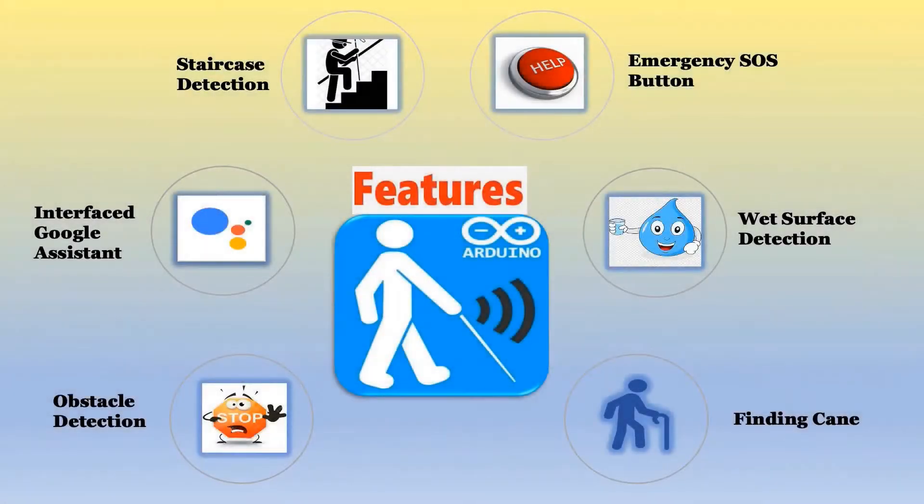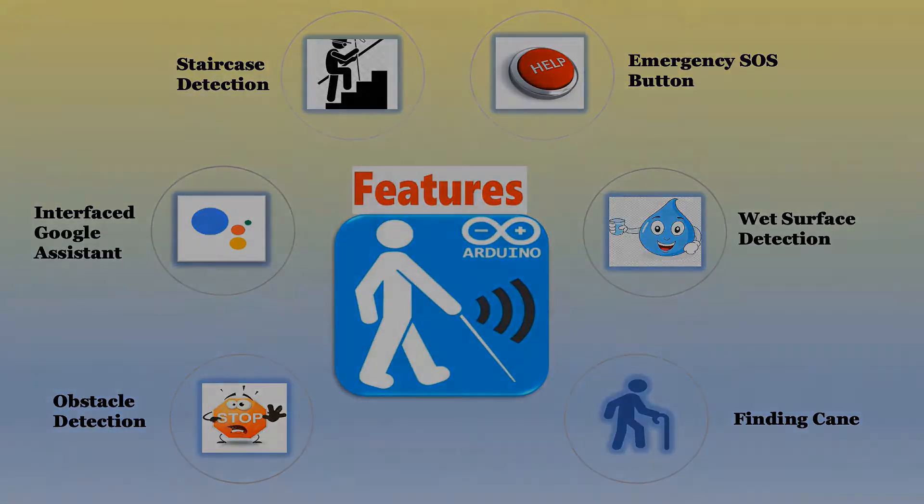Our functional tool comes with many advanced features that support and guide visually impaired people in their day-to-day activities. It provides the user with the ability to detect, identify, and locate when lost, and ensures safety in emergencies through alerts and voice commands.